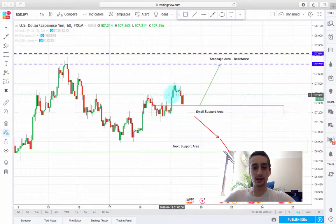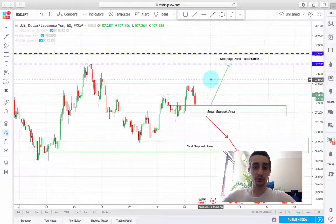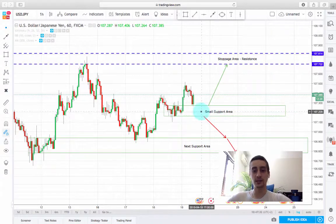Here we have a small consolidation which now acts as a support level for the price, and it acted as a resistance level before. My expectations are for the price to continue its movement up and to reach back to this top around the price of 107.70 to 107.81.